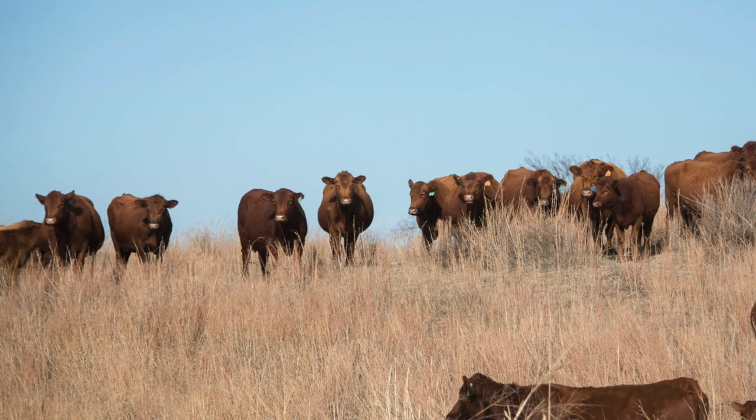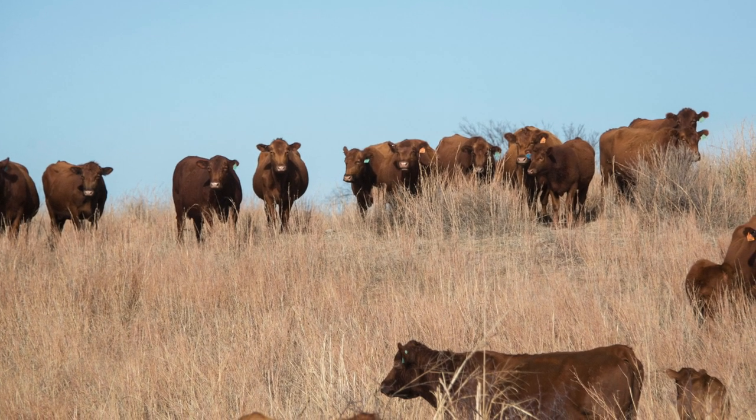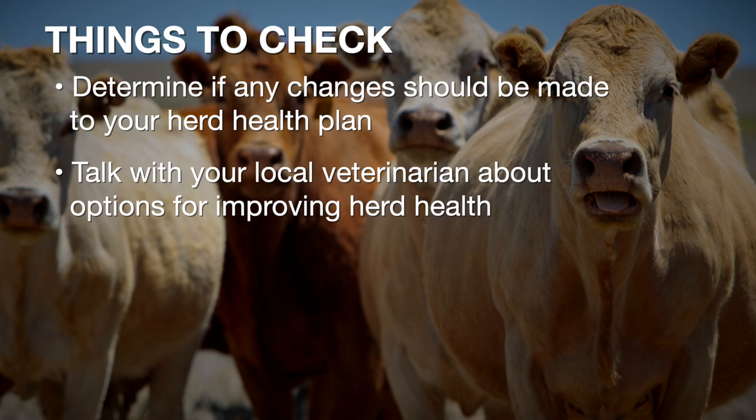The final thing that it's a good idea to take a look at right now as we wean off those calves is herd health. Those cows are going to need boosters and probably deworming, as we've referred to before in Cow-Calf Corner segments. Consult with your local vet and put together a herd health program that works for you and meets your specific goals.